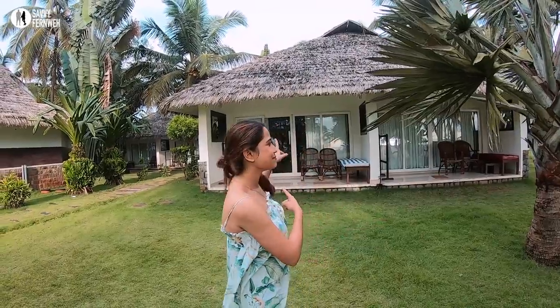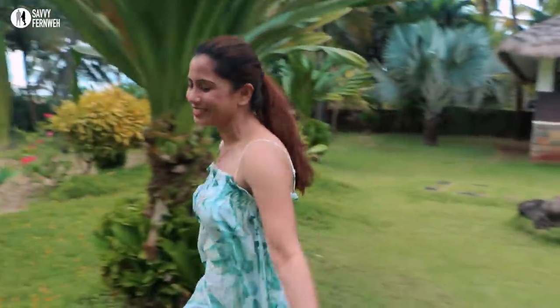Look at this — this is my beach cottage. It is just facing the beach with a spectacular view. Just look at this!